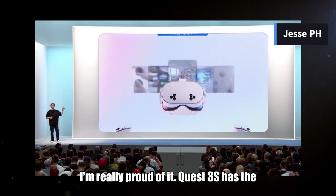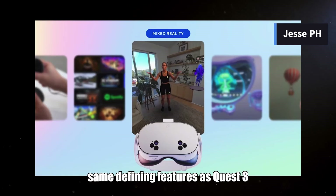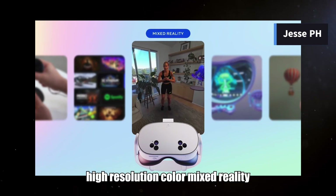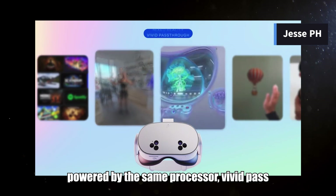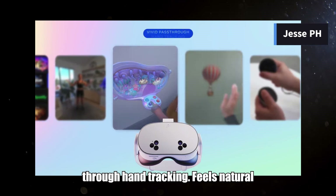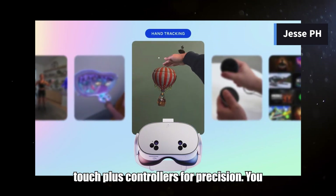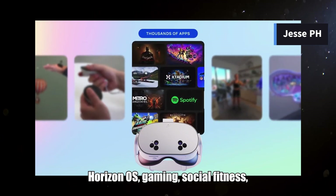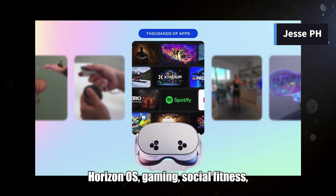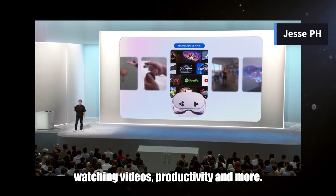Quest 3S has the same defining features as Quest 3: high resolution, color, mixed reality, powered by the same processor, vivid pass-through, hand tracking that feels natural, touch plus controllers for precision. You get the full range of experiences from Horizon OS — gaming, social, fitness, watching videos, productivity, and more.